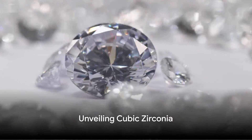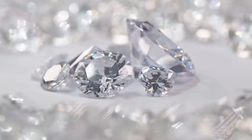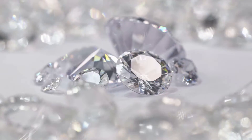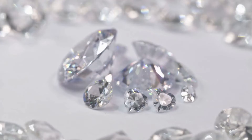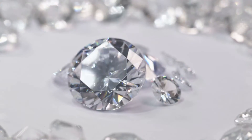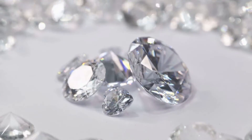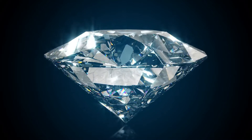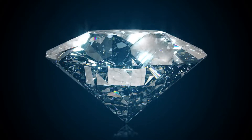Cubic zirconia, often known as CZ, is not a naturally occurring gemstone. It's a dazzling creation of human ingenuity, a product of science and technology. Born from the fusion of powdered zirconium and zirconium oxide, CZ is created by heating the mixture to a staggering 4,982 degrees Fahrenheit. This process results in a crystalline material that closely mimics the sparkle and shine of a diamond.